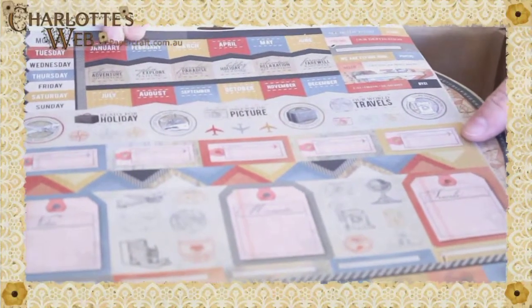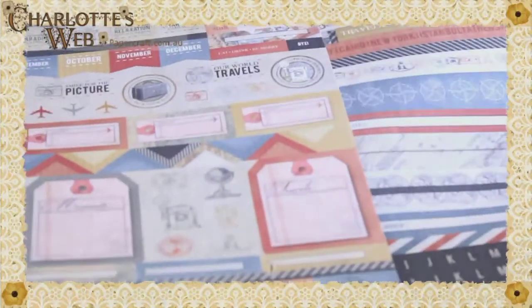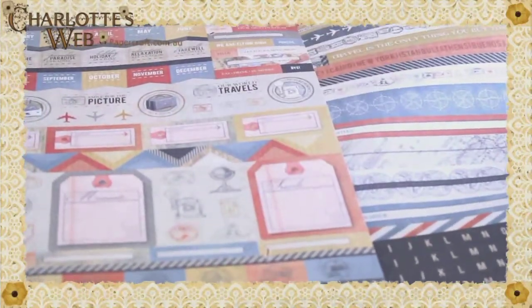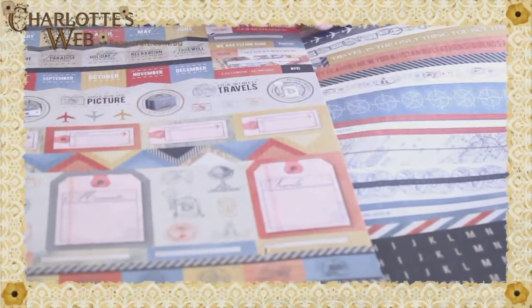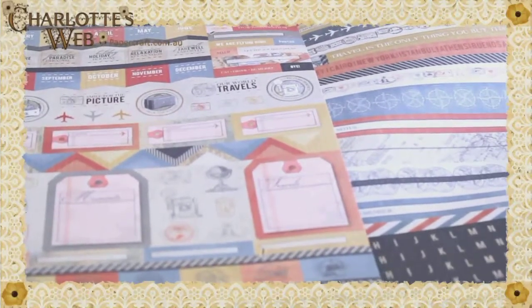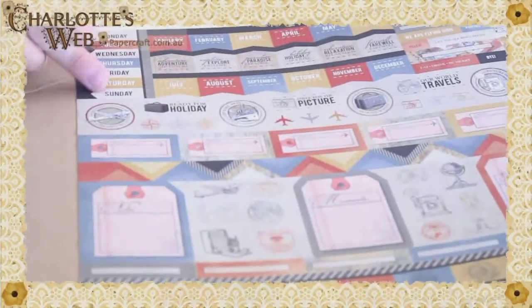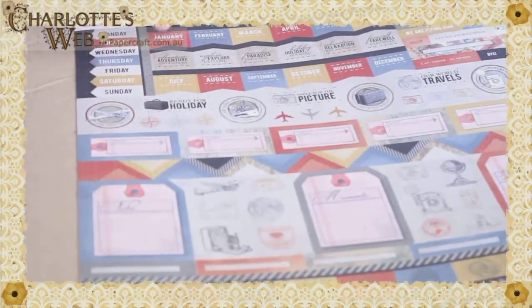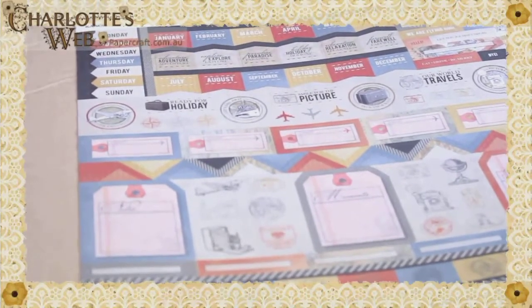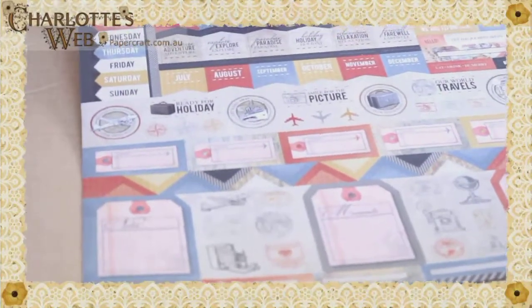Here's the sticker sheet for Now Boarding. The sticker sheet is quite diverse — there are two, so I'll show them side by side. One will have your alphas. It's got all your little elements from within the collection — your aeroplanes, your tickets, your passport stamps, all the things you might need. If you're a journaling person, it's got your Monday to Sundays and your months of the year. You can use it on cards or in your scrapbooking.